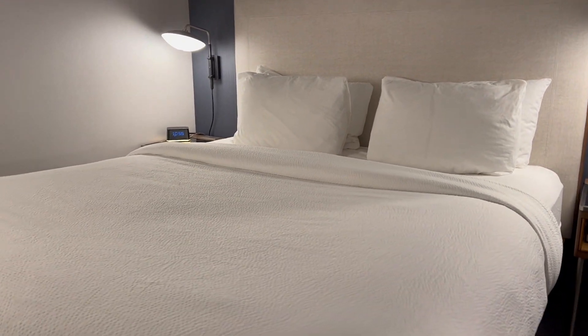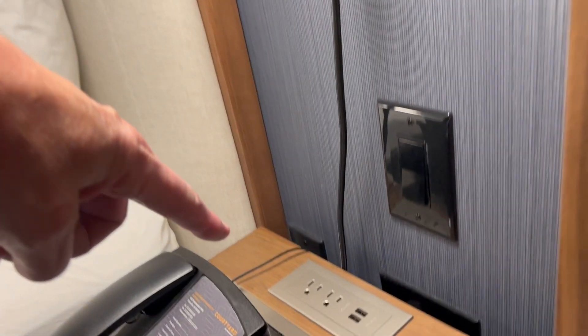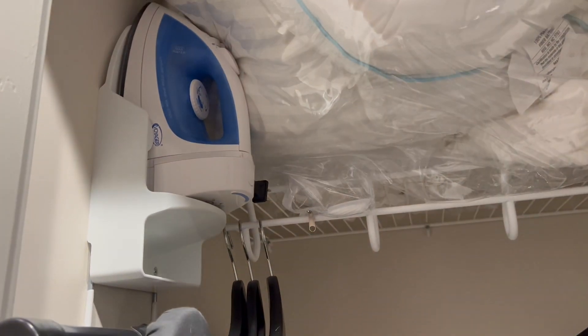This is a king-size bed, and — look at that — it has mood lighting. The end tables have two regular plugs and two USB plugs on each side, so plenty of charging options. There's also an extra closet with extra bedding. It has the usual iron and ironing board, hangers, and two full-length mirrors — one on each side of the door.